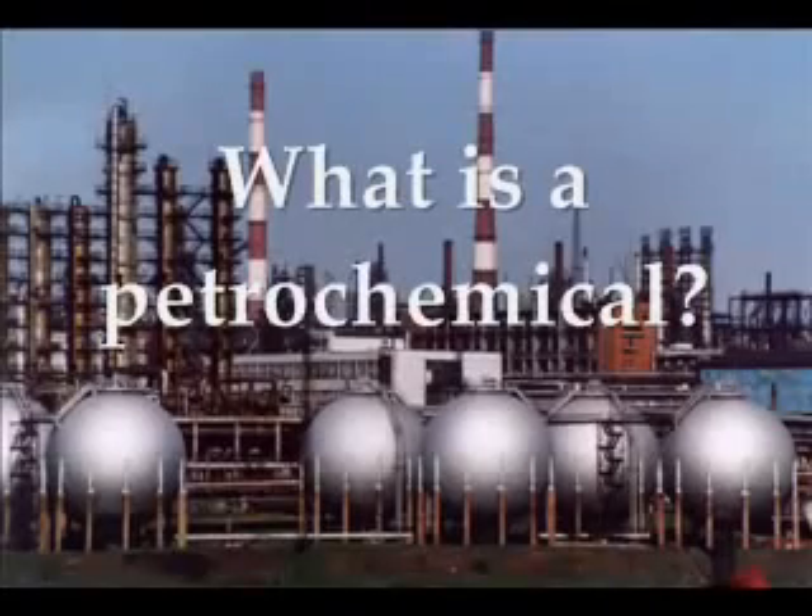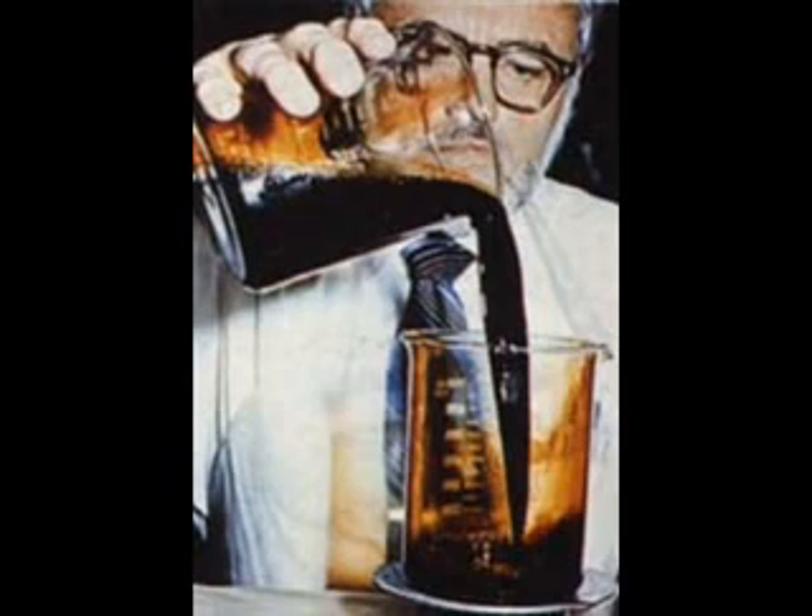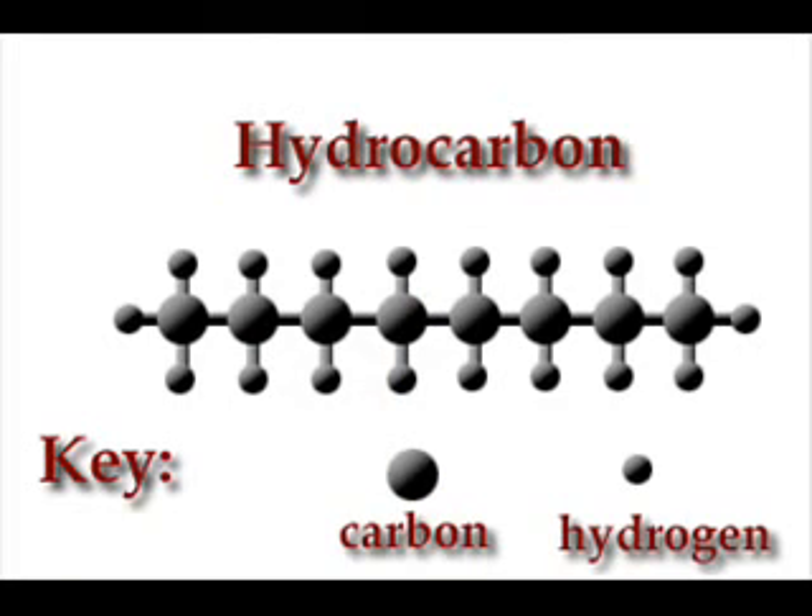What is a petrochemical? A petrochemical is any chemical derived from crude oil, crude products, or natural gas. A petrochemical is basically a compound of carbon and hydrogen but may incorporate many other elements.